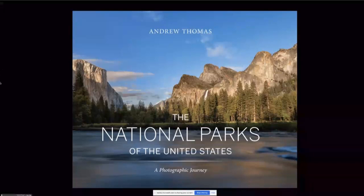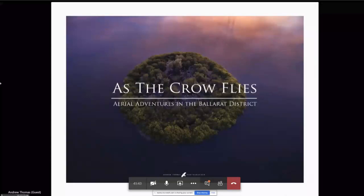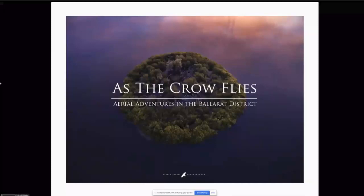Now let's get into what tonight's talk is about, and I think most of you know that it's about aerial or drone photography. I've been flying drones now for about — I can't believe it — five years. I've been through four or five different drones, and it's something I still enjoy immensely. It gives me a totally new aspect on particularly my local district that I've been so used to photographing from ground level.